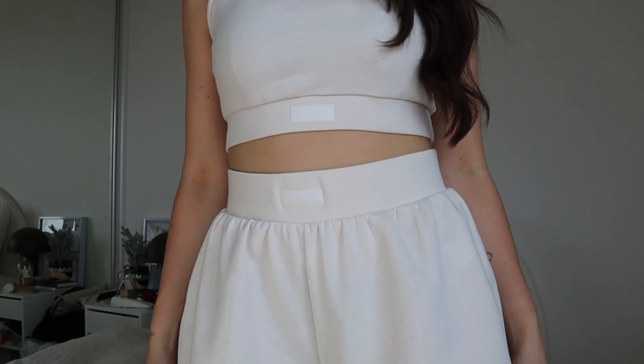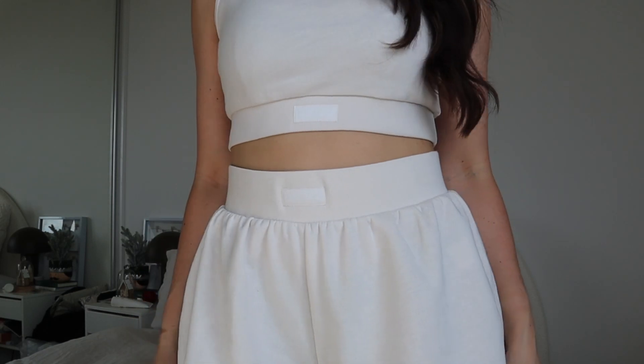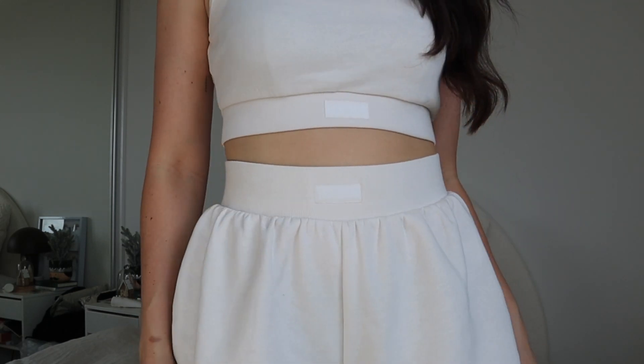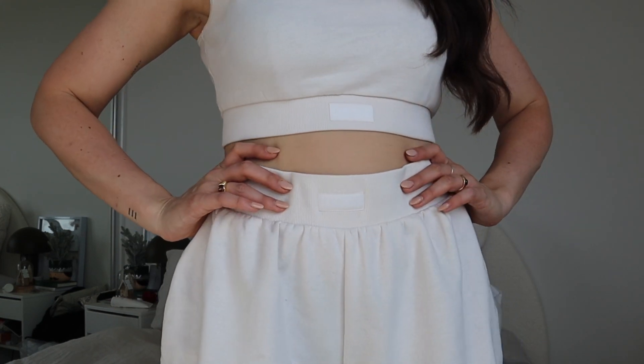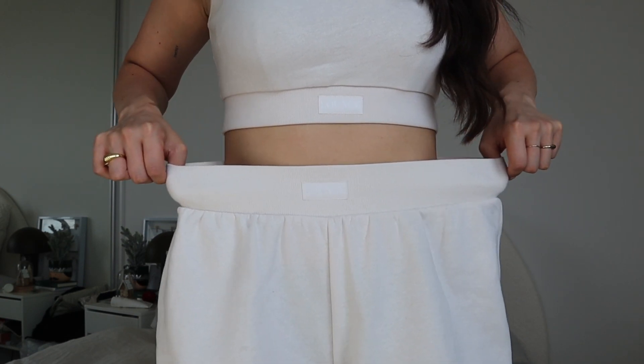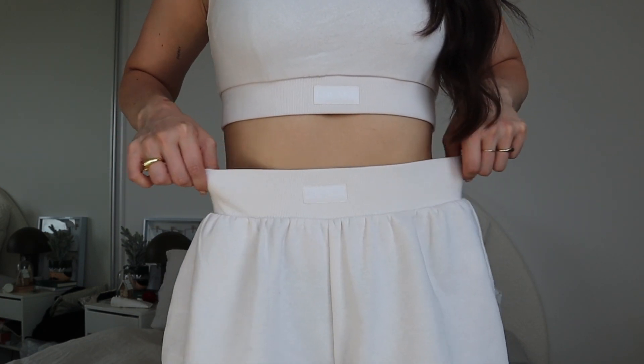First I'll start with this set that I'm in, because I have been wearing them all morning while I was getting ready and they are so comfortable. This is called the Essential Crop Top and Shorts, and the best thing is there is a really great sizing range — they come from sizes extra small to extra large, and this set is available in black, charcoal, and cream.